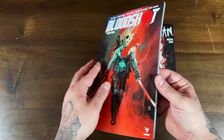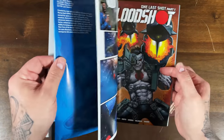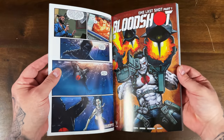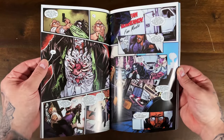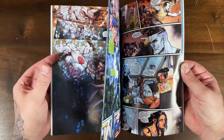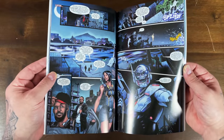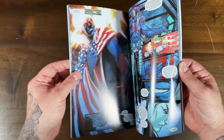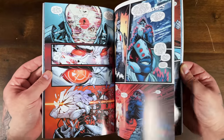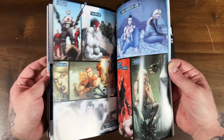I did start reading this run when it first came out, but the release schedule got a little wonky and I ended up dropping it. It's kind of hard for me to remember what happened here. I remember Benny's story was like a retelling of the origin of Bloodshot. The artwork looks great though — I remember enjoying it, but that release schedule is what killed it for me.